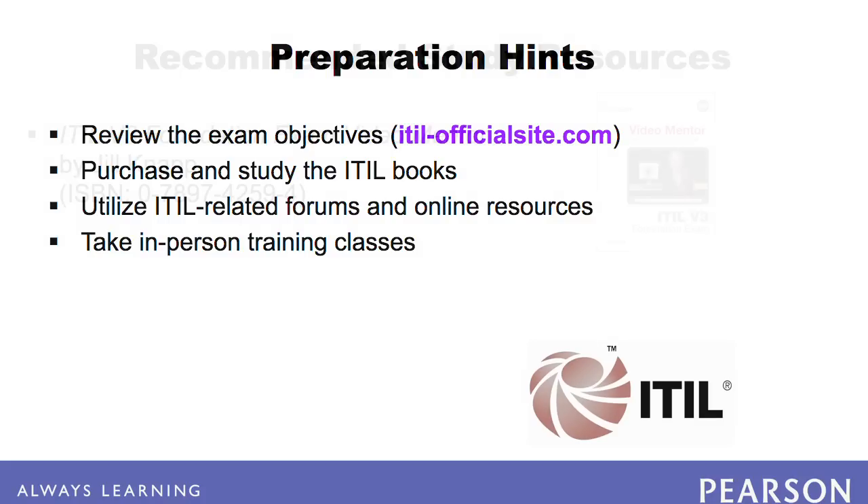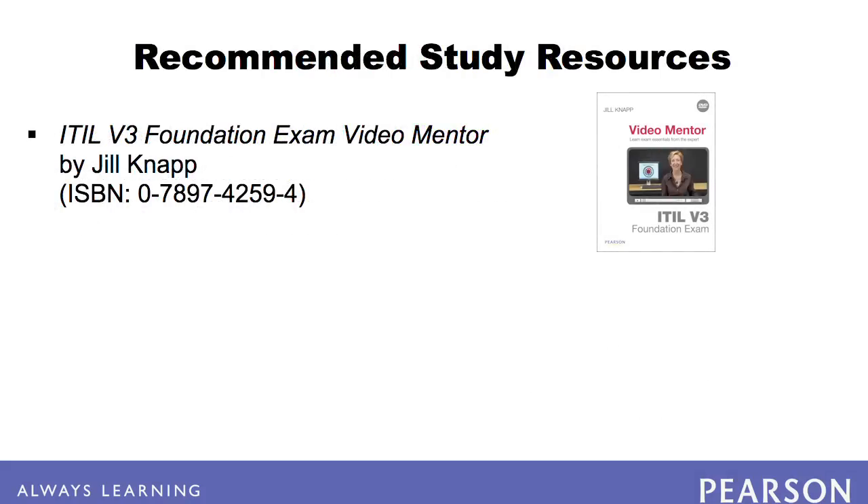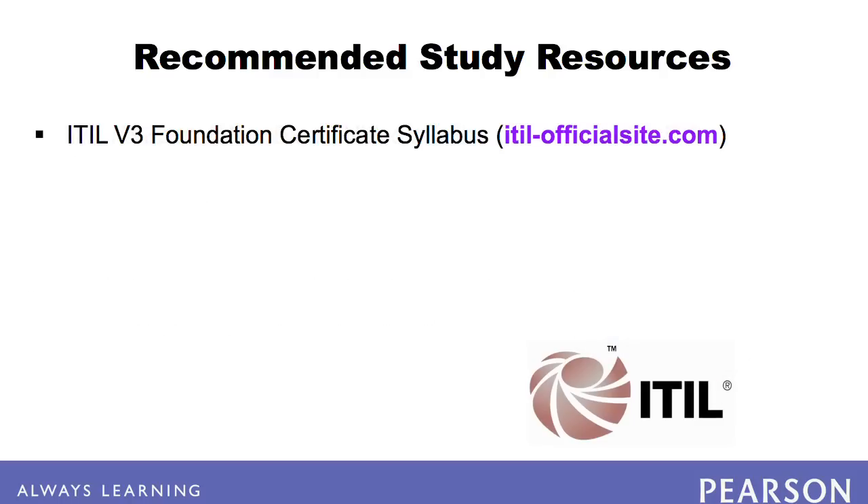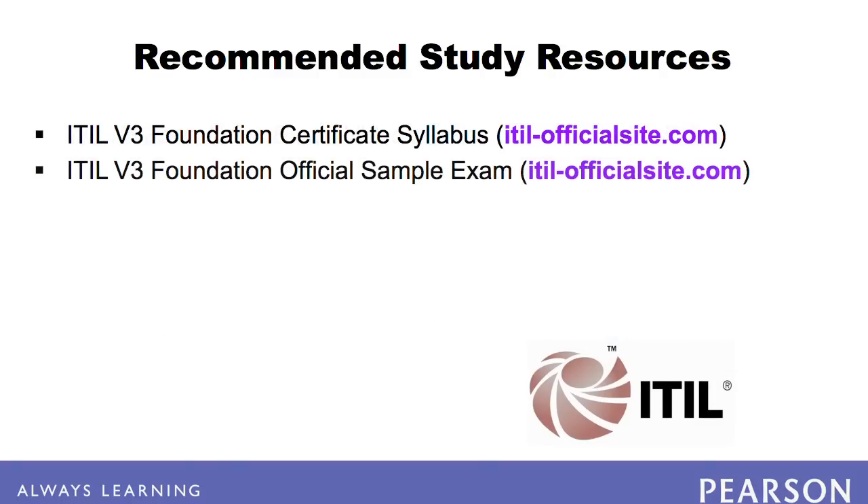For primary study, we recommend the ITIL V3 Foundation Exam Video Mentor by Jill Knapp. You should also obtain a copy of the five ITIL core publications: Service Strategy, Service Design, Service Transition, Service Operation, and Continual Service Improvement. Additionally, we recommend the ITIL V3 Foundation Certificate Syllabus and the Official Sample Exam, both found at the ITIL website. Finally, join the ITIL group on LinkedIn, where you will find support and articles on a variety of topics.